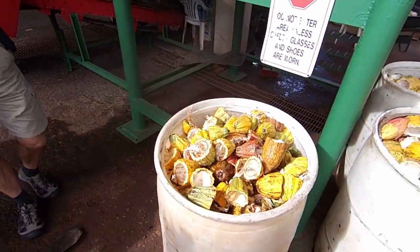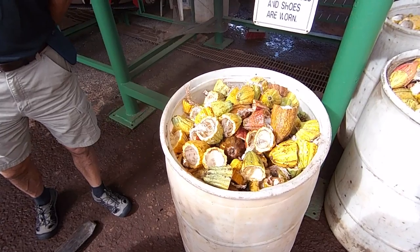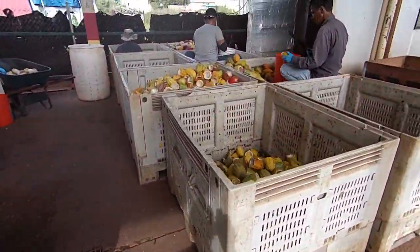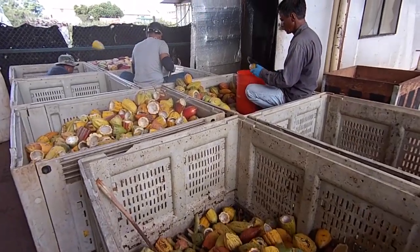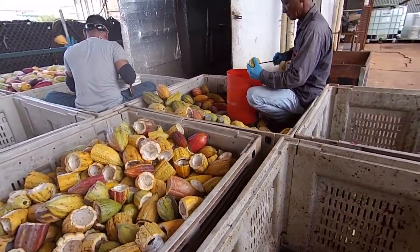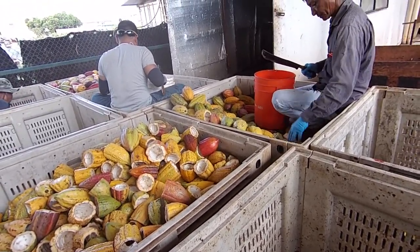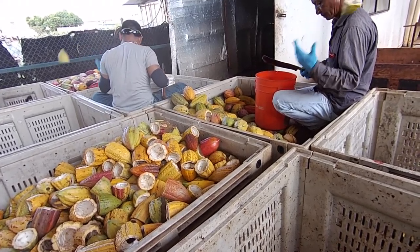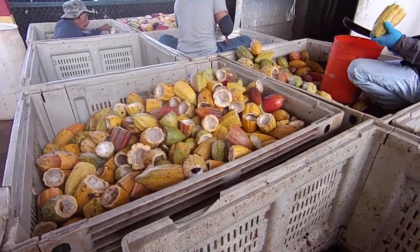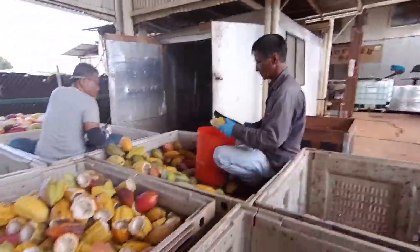That's the outside husk off of the cacao, which is where the chocolate comes from. It's like cacao beans inside — usually about 40 to 50 seeds inside. They're taking all the beans out right now and putting them in one end into the bucket.